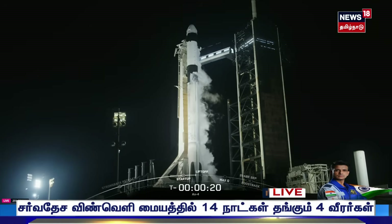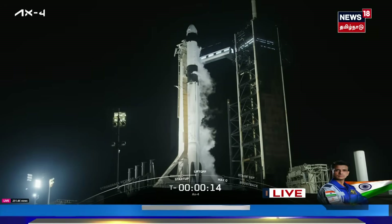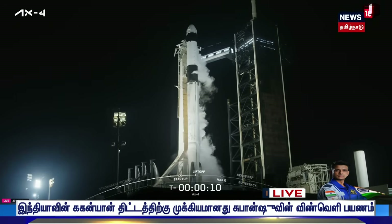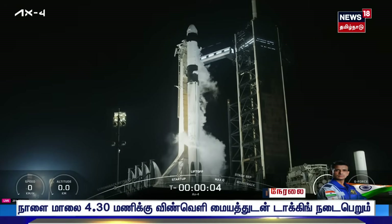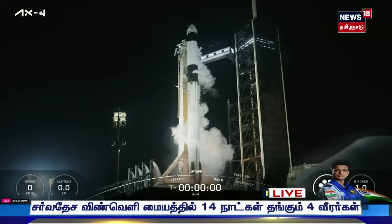Let's go AX-4! 15 seconds. T-minus 10, 9, 8, 7, 6, 5, 4, 3, 2, 1 — ignition.